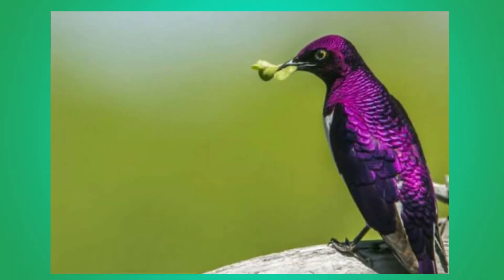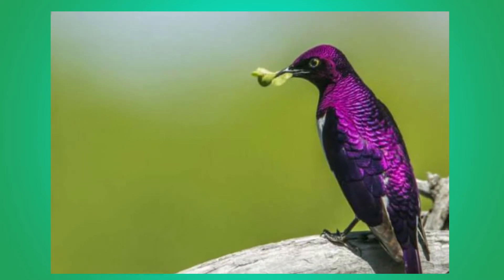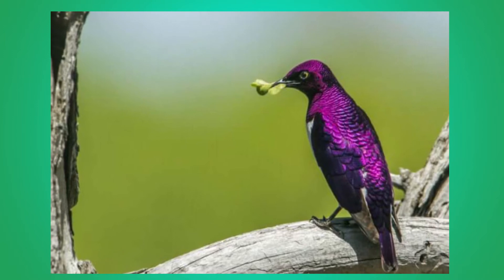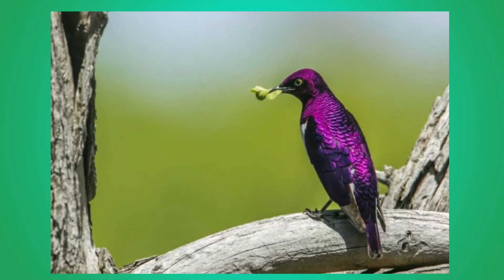É comum encontrá-la em florestas tropicais e savanas, mas também pode ser vista em parques e jardins. A espécie raramente é vista no solo, porque é encontrada em árvores em posições elevadas.